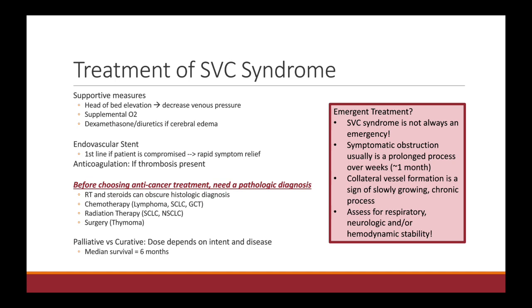Additionally, if they have any thrombosis, you can consider anticoagulation as long as it's not contraindicated. Remember that for SVC syndrome, a stent is first line if there are any signs of compromise. We do have anti-cancer treatments including chemo, radiation, and surgery, but always keep in mind whether the patient has an established diagnosis of cancer. If it is something new, you really want to make sure it's not an emergency, and then prioritize obtaining a pathologic diagnosis.